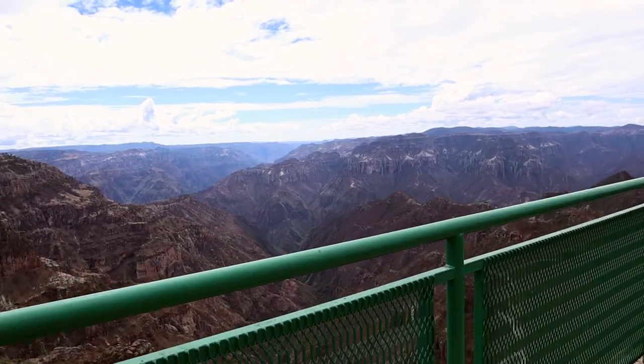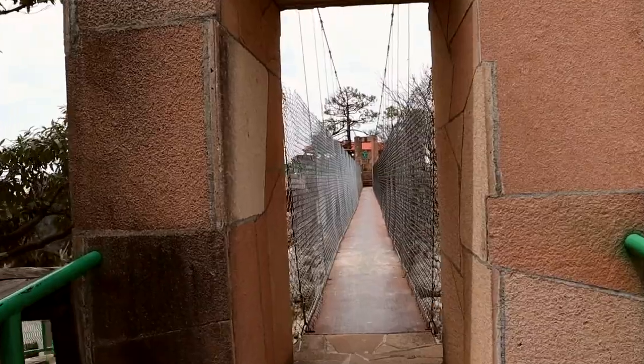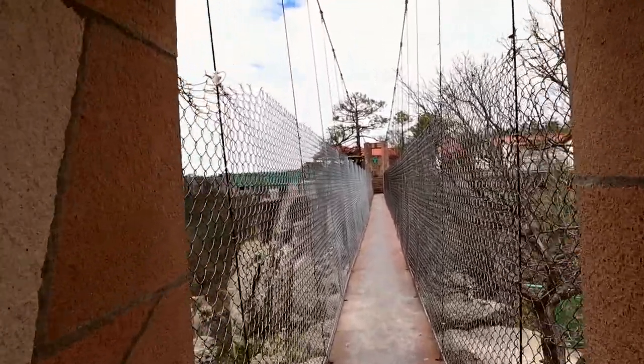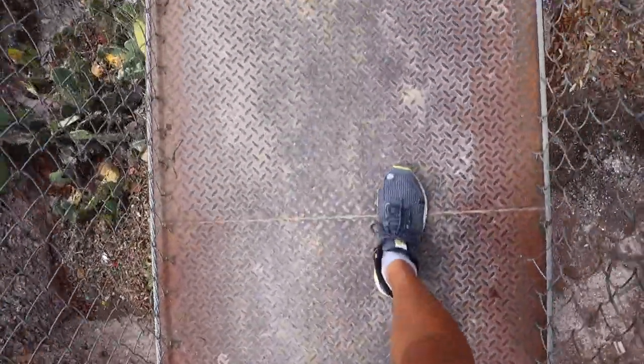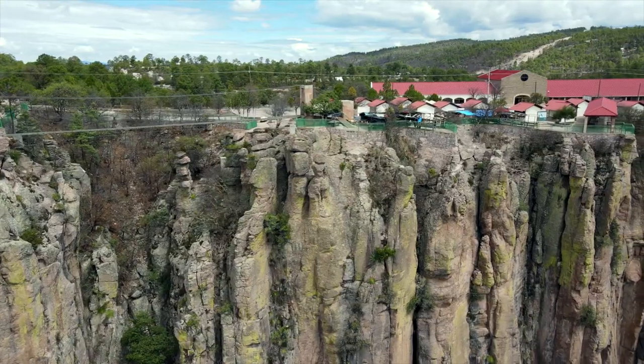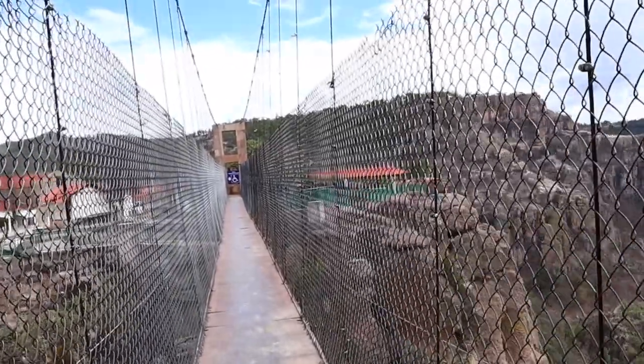If there's one really cool thing you have to do when you're here in Divisadero, it's to cross the hanging bridge — the Puente Colgante — which stretches across the valley. I'm currently in the middle of the bridge. It doesn't look that bad, but it's actually kind of scary. The walkway is completely covered with metal so you don't see the bottom of the valley, which helps. But it does shake quite a bit, and because of the wind it makes quite a bit of noise and you feel like you may lose your footing. But it's pretty safe, I would say — from Mexican standards at least.